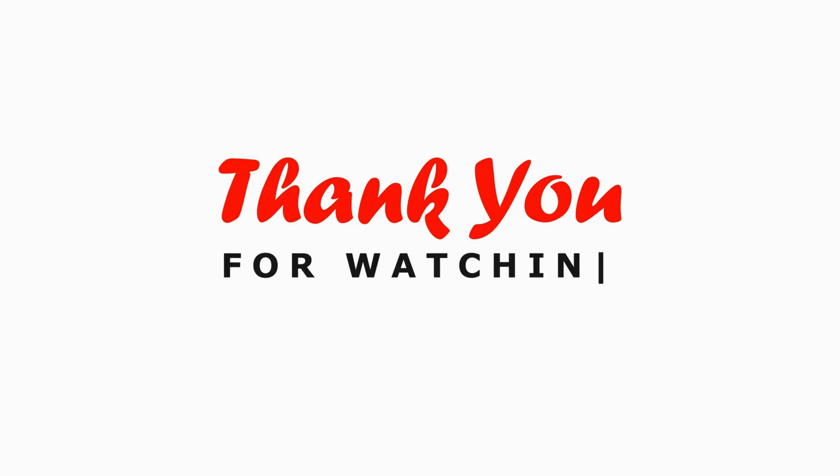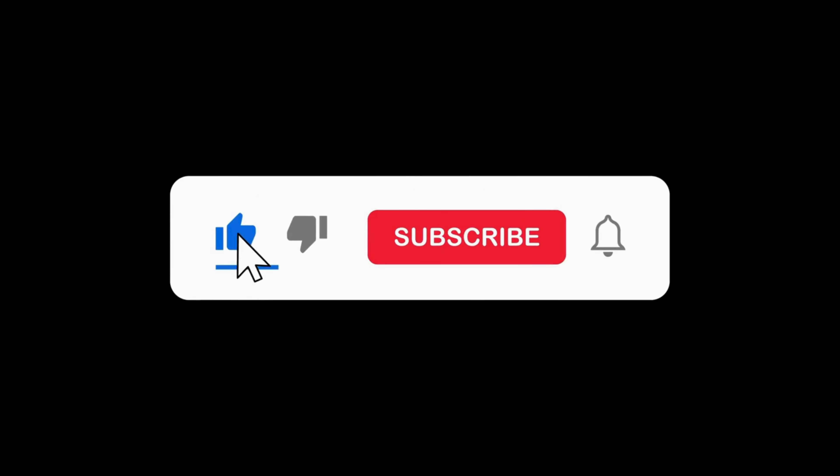Thanks for watching. Don't forget to like, subscribe, and hit the notification bell for more home safety tips and product reviews.